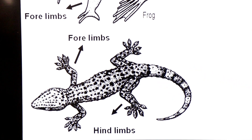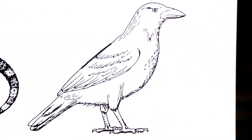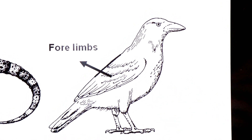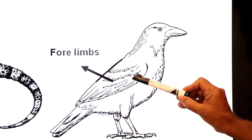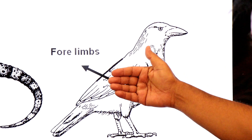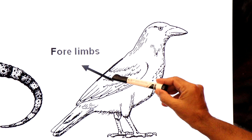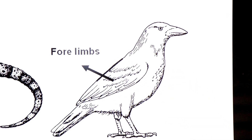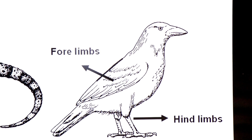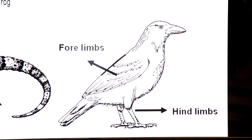The third group is class Aves — birds. Birds also have modified forelimbs in the form of wings, and their hindlimbs are legs ending in feet. So birds are also tetrapods.